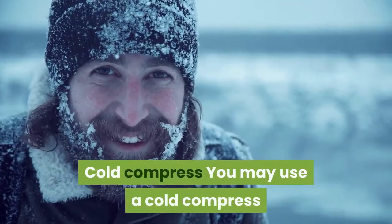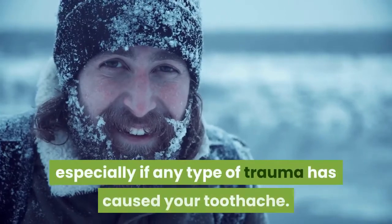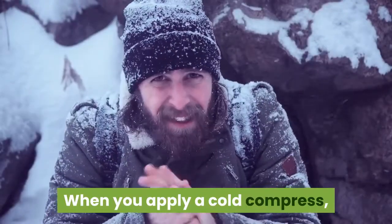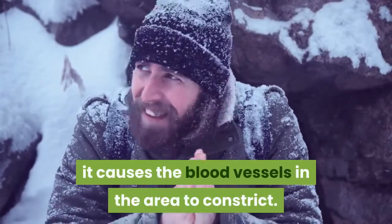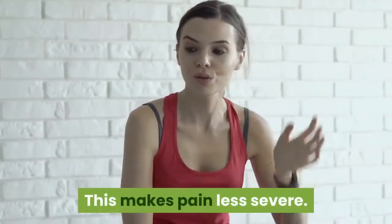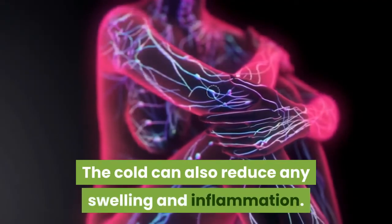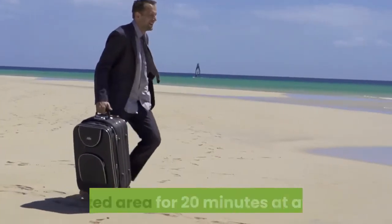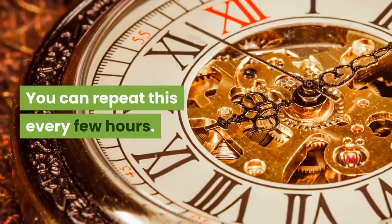Cold Compress. You may use a cold compress to relieve any pain you're experiencing, especially if any type of trauma has caused your toothache. When you apply a cold compress, it causes the blood vessels in the area to constrict, making pain less severe. The cold can also reduce any swelling and inflammation. To use this approach, hold a towel-wrapped bag of ice to the affected area for 20 minutes at a time. You can repeat this every few hours.